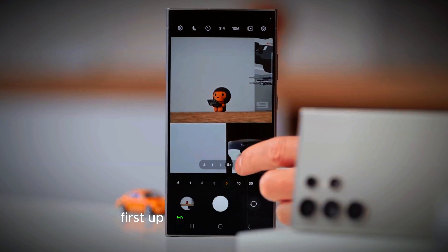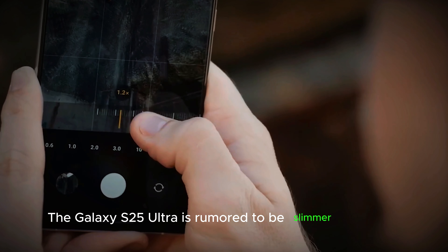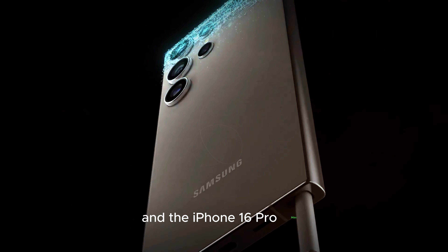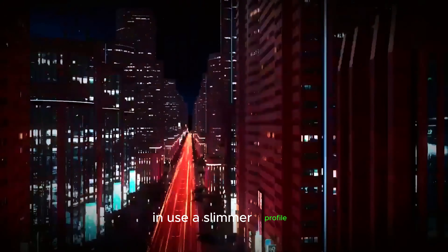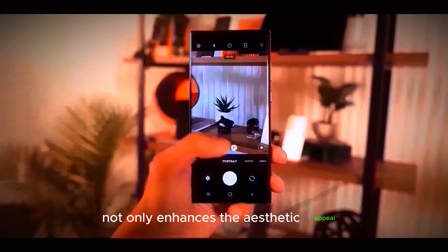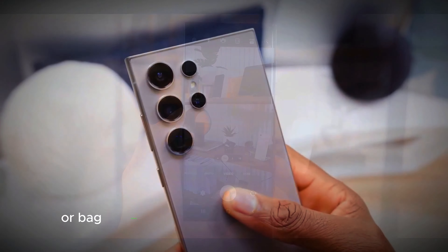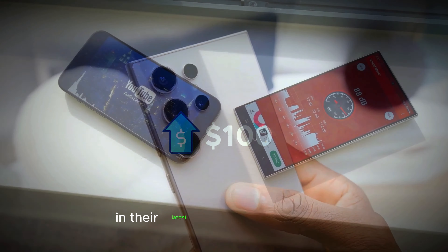Design and build. The Galaxy S25 Ultra is rumored to be slimmer than both the Pixel 9 Pro XL and the iPhone 16 Pro Max. This sleek design could make it one of the most comfortable and stylish phones to hold and use. A slimmer profile not only enhances the aesthetic appeal, but also makes it easier to slip into your pocket or bag. Samsung seems to be focusing on combining elegance with practicality in their latest flagship.